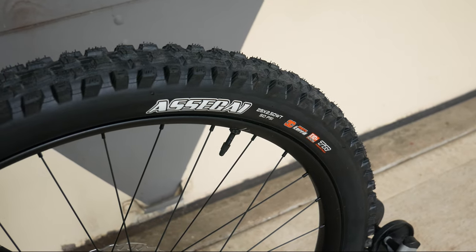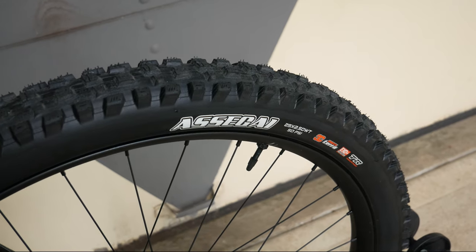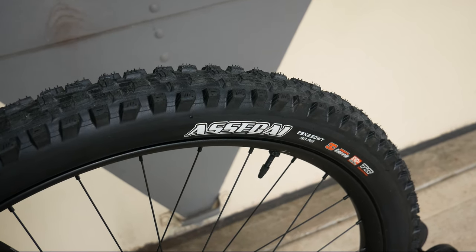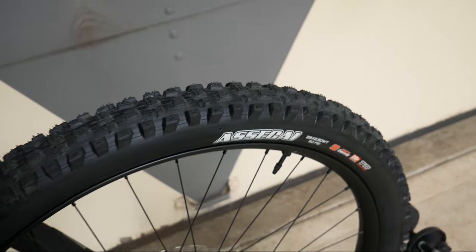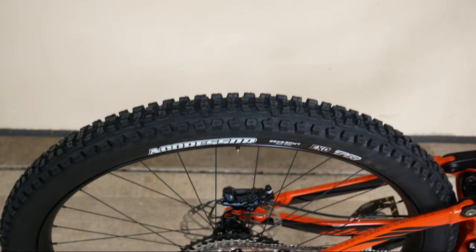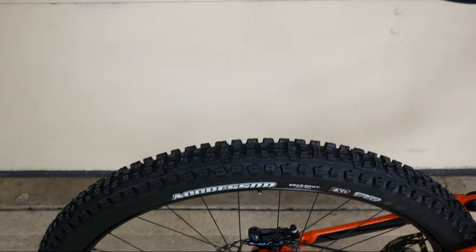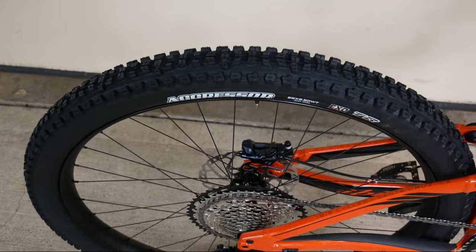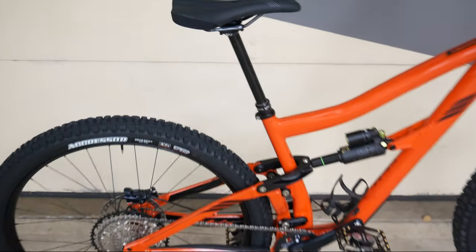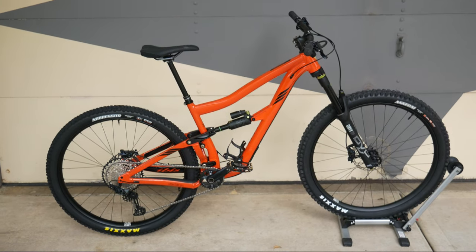As for the tire setup, this bike comes stock with the Maxxis Assegai tires — more of a grippy, slow-rolling tire that eats up the trails. I wanted to switch the rear out to an Aggressor because I wanted a lighter, faster-rolling tire in the rear. My local trails are mostly flat, so I don't really need slow-rolling or heavy rock riding.